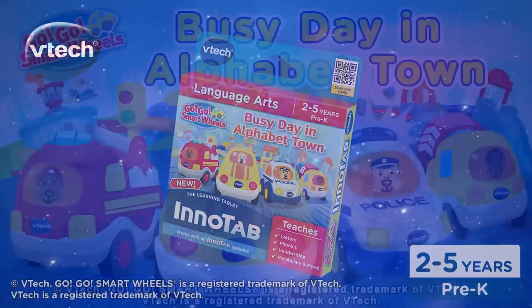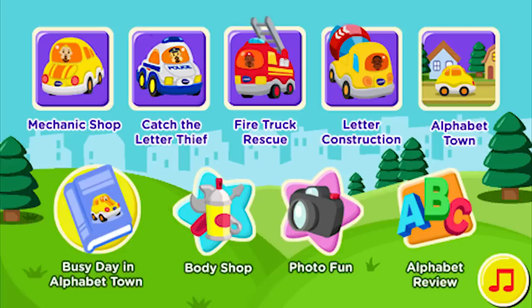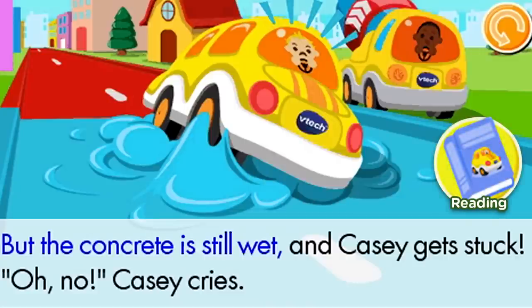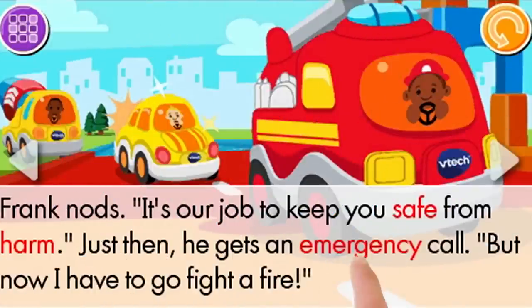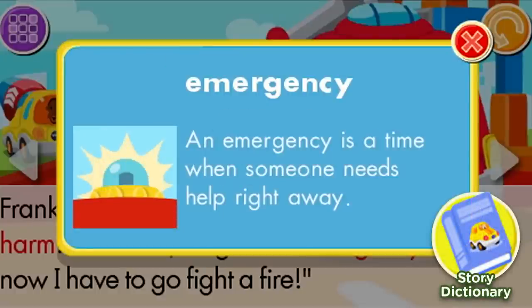It's a busy day in Alphabet Town with the GoGo Smartwheels in this fun new adventure for VTech Storio systems. Read along with the story and learn about the GoGo Smartwheels exciting adventure in the e-book. Touch a word and use the story dictionary to learn its meaning. Emergency — an emergency is a time when someone needs help right away.